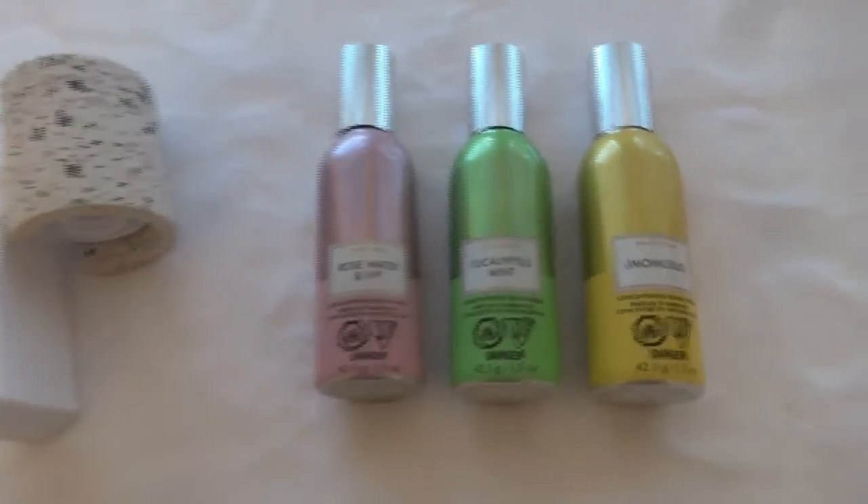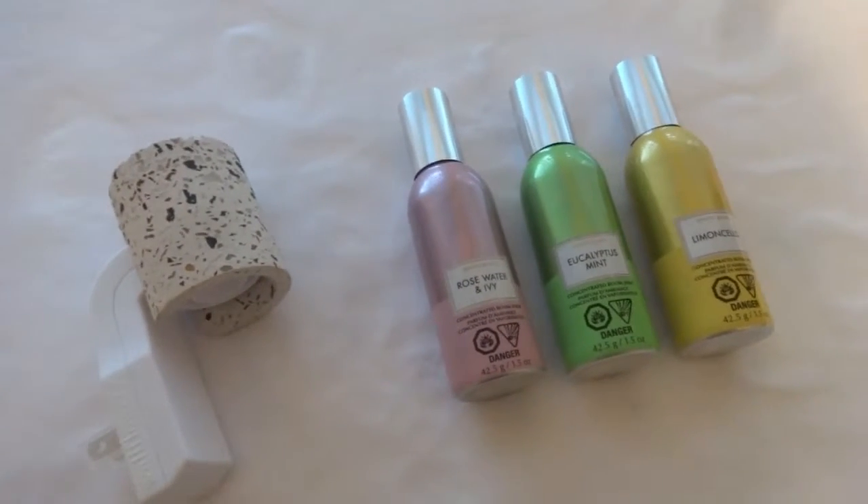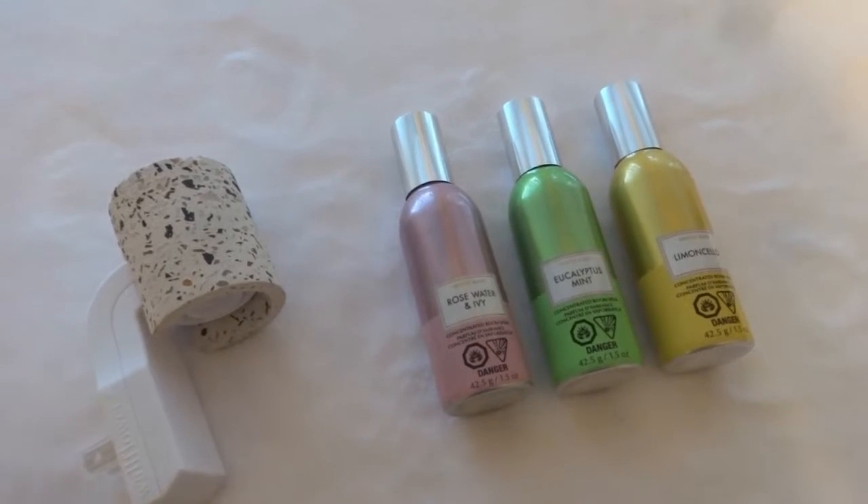I also picked up some body wash for our daughter-in-law. I'll try to insert a picture of the ones I picked up because I already gave them to her.